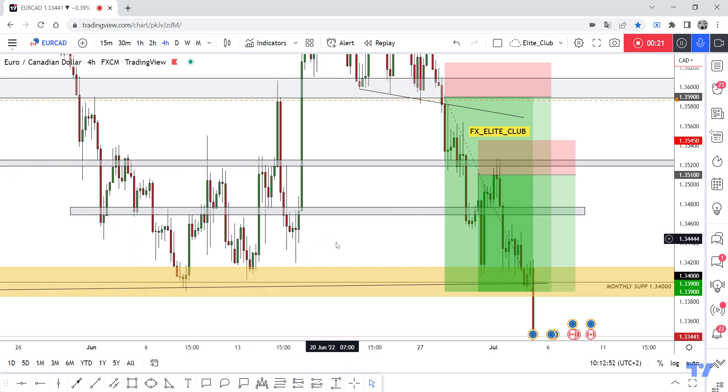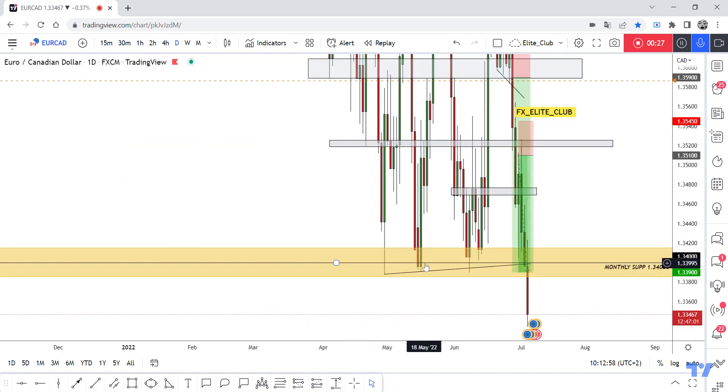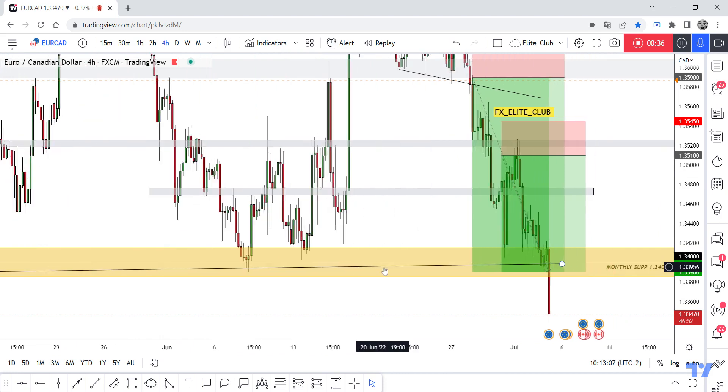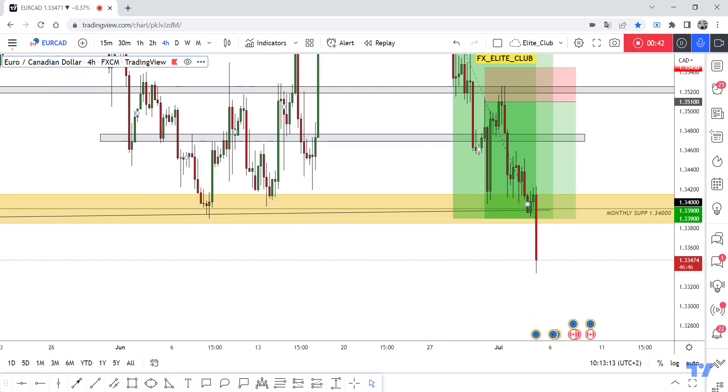Now I am looking to enter a new sell trade, but after daily closure. I need a daily closure below 1.34, as it's a very important previous support. The price touches it every time and goes to the upside very hard. But this time we have this huge bearish candlestick. If we have this four-hour candlestick we can enter with the retest, but it will be very risky, so I believe we should wait for daily closure, and if we have a daily closure below 1.34,